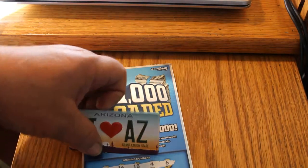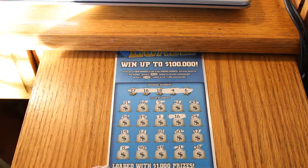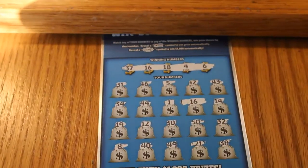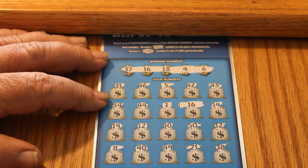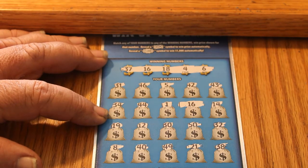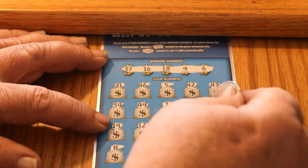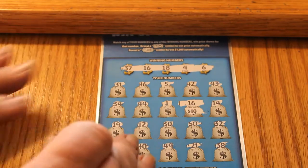This won't take long — only 4 tickets. On ticket 004, we've got one winner, and I double-checked these this time, so I don't think anybody's going to catch me missing one. We got number 16 here. Let's see what we get — $10. Got our money back. That's predictable.